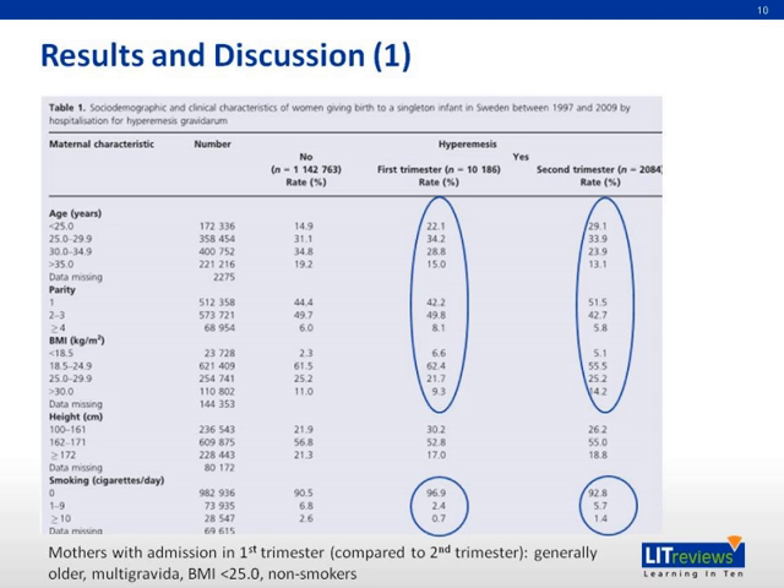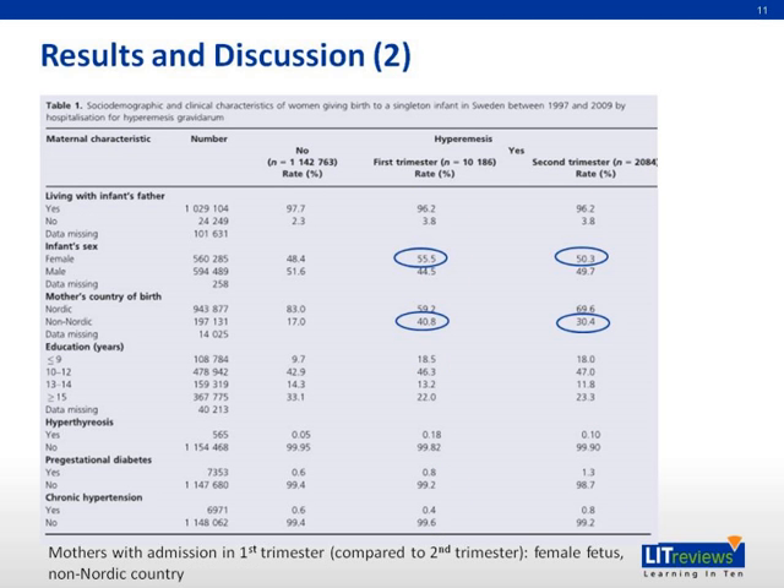This table shows the covariates for the study population findings. Mothers with admission for hyperemesis gravidarum in the first trimester are generally older than mothers admitted in the second trimester. They are also multigravida, have a lower BMI, and are non-smokers. They are also more likely to be carrying a female fetus and to be from a non-Nordic birth country.